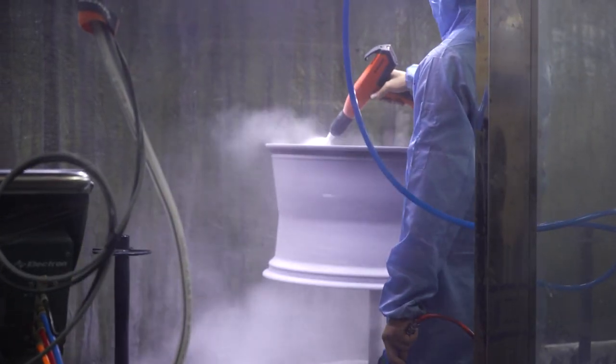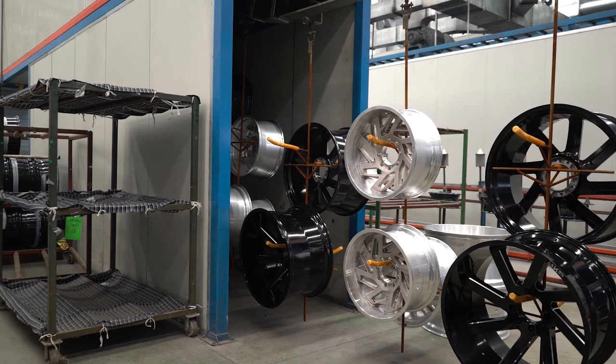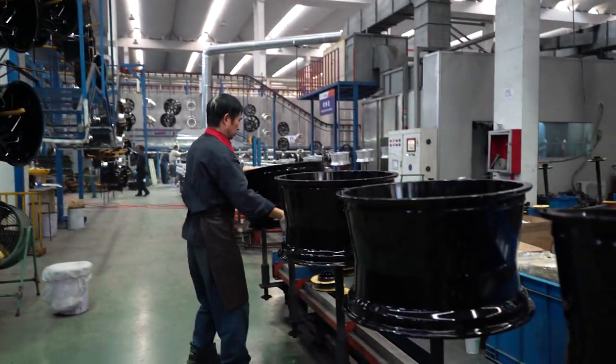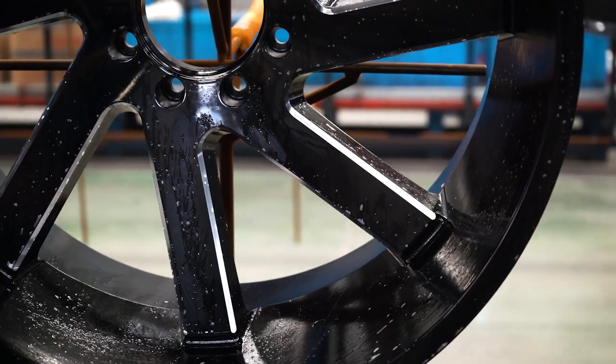Another advantage of alloy wheels is that they're made of non-ferrous metals. This means that when exposed to salt and road grime, they won't rust. Aluminum can still oxidize though, so it's still recommended to keep your wheels clean so they stay looking brand new.